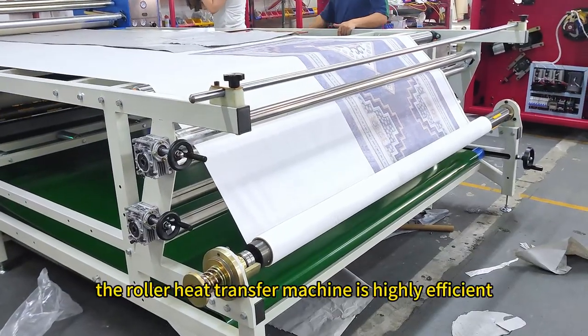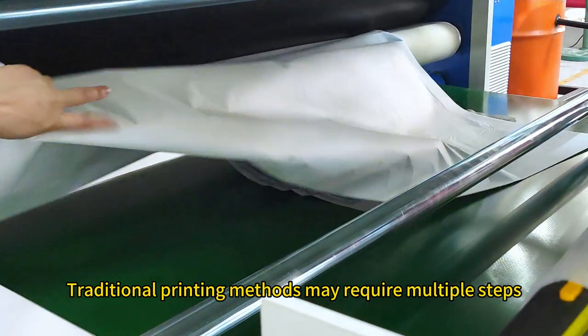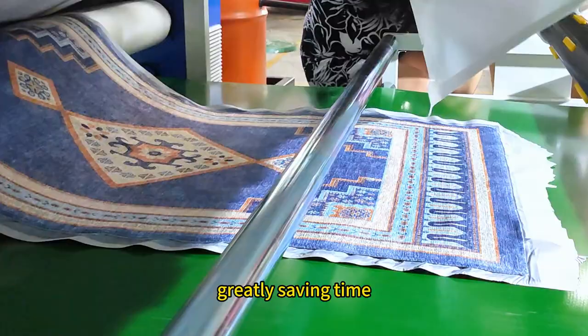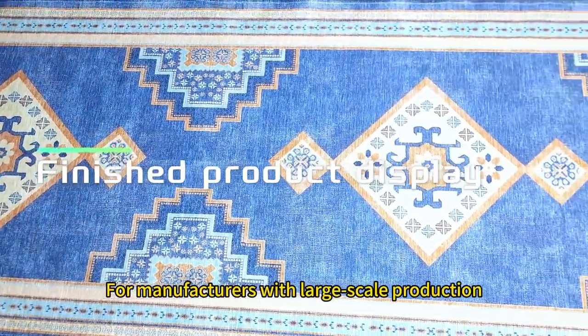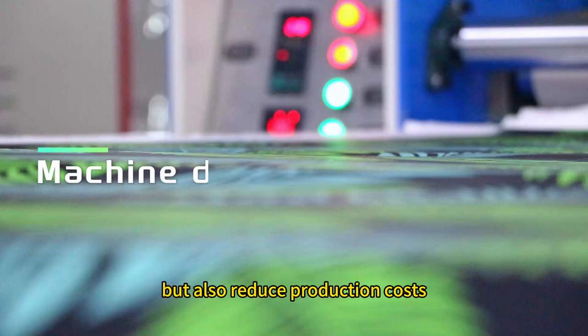Secondly, the roller heat transfer machine is highly efficient. Traditional printing methods may require multiple steps, while the roller heat transfer machine can complete large area printing in one operation, greatly saving time. For manufacturers with large-scale production, this efficient equipment can not only increase production, but also reduce production costs.